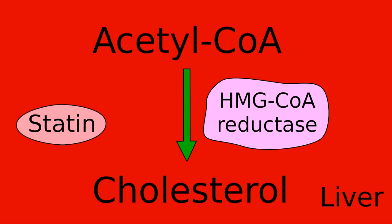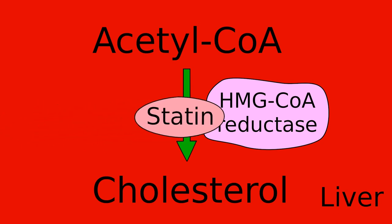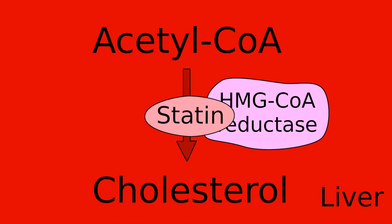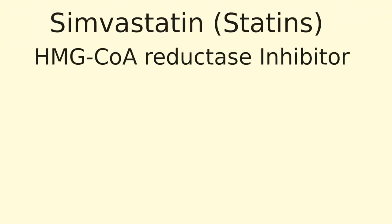This enzyme basically acts like a worker bee in an assembly line and takes acetyl-CoA and turns it into cholesterol. Statins, such as simvastatin, go into your liver and inhibit this enzyme from working. This then stops the production of cholesterol, thus lowering cholesterol in the body. Some will call statins an HMG-CoA reductase inhibitor.